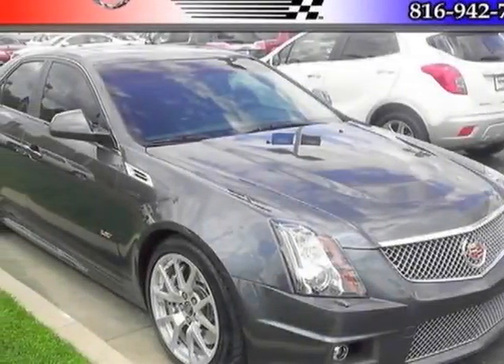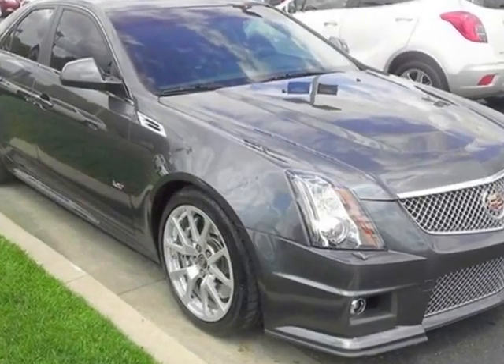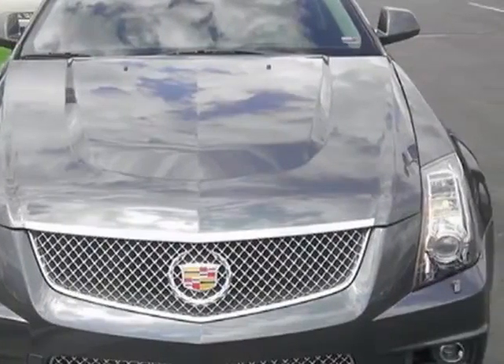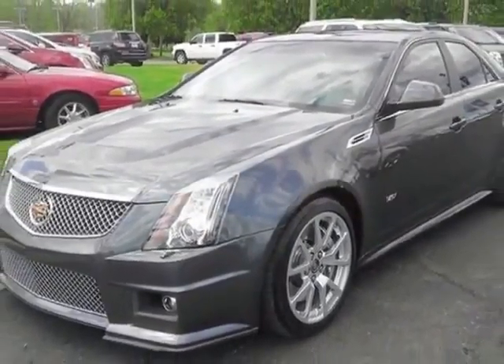Look at this certified pre-owned 2010 Cadillac CTS-V. Carfax has certified this CTS-V as having one owner. This CTS-V has just under 8,500 miles. For your protection, this vehicle has a factory warranty.